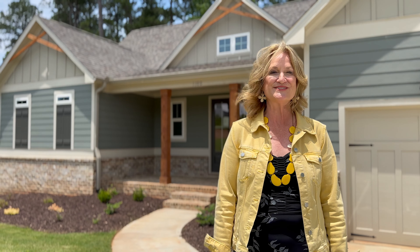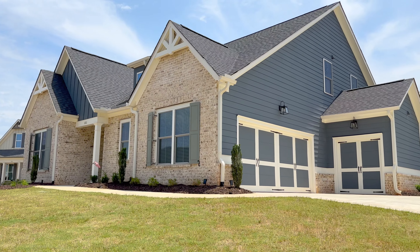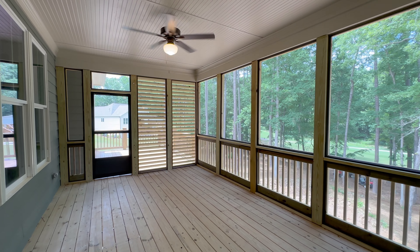With 54 home sites in hand, well-respected builder Waterford Homes started this neighborhood in 2020. The beauty of the surrounding nature and convenience of mostly one-level living makes Heron Ridge an ideal choice for those seeking comfort and tranquility.